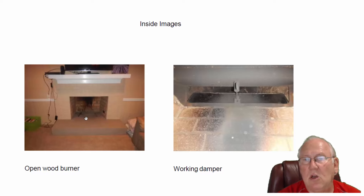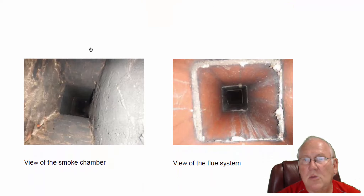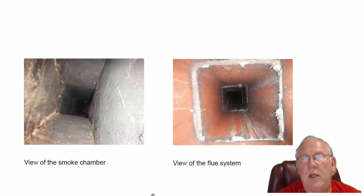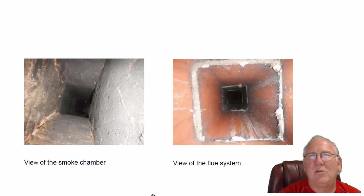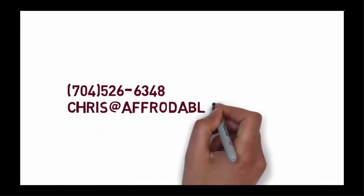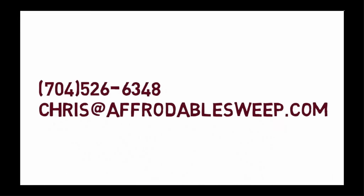Inside, we can see it's an open wood-burning fireplace with a working damper. The smoke chamber, which is the area between the damper and the flue system, looks great. The flue itself looks good. If you folks have questions for me, give me a call at 704-526-6348. You can always email me at chris@affordablesweep.com. Thanks, we'll see you next time.